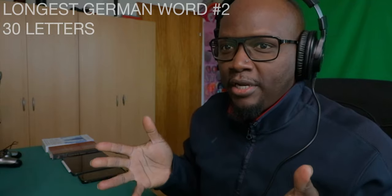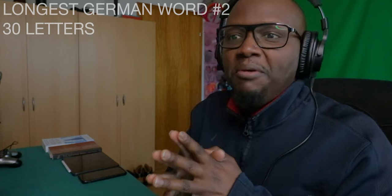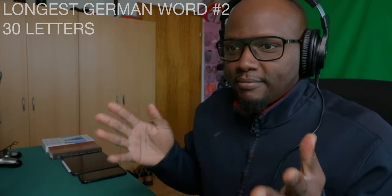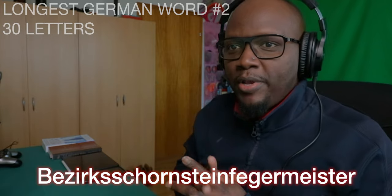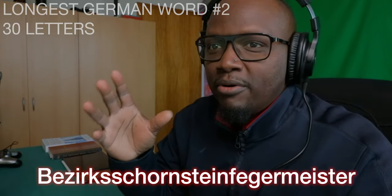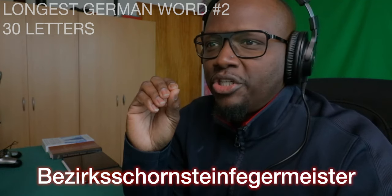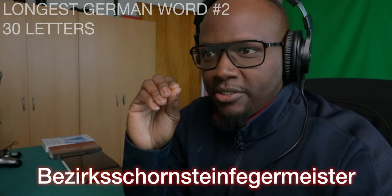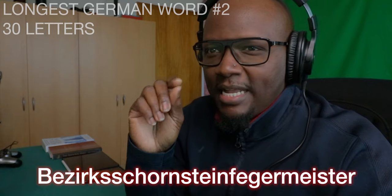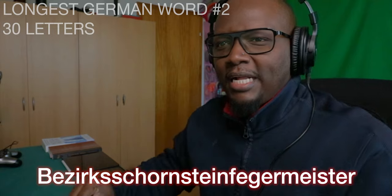Moving on to word number two. It's shorter with only 30 letters, and it roughly means 'head district chimney sweep.' I don't know what that means, but here we go with word number two — longest German word, number two. That's not as hard as the first one. I think I got that one.